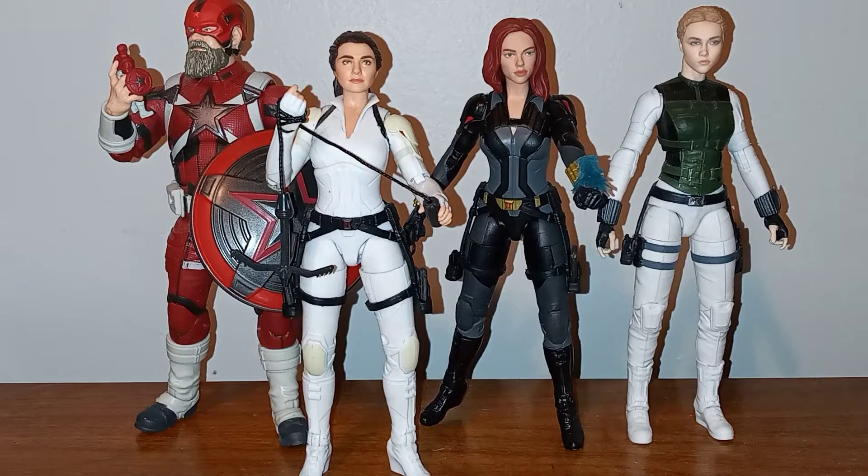Black Widow and Yelena Belova are in the main line of these figures, the main release, which were in the Crimson Dynamo Build-A-Figure wave. If you want to get Alexei Vostokov and Melina Vostokov, a.k.a. the Red Guardian and the Iron Maiden, then you're going to have to buy the combo pack, which I've only seen in a couple of places. But you can get Melina and Alexei in a combo pack, and then Black Widow and Yelena you can just get regularly.